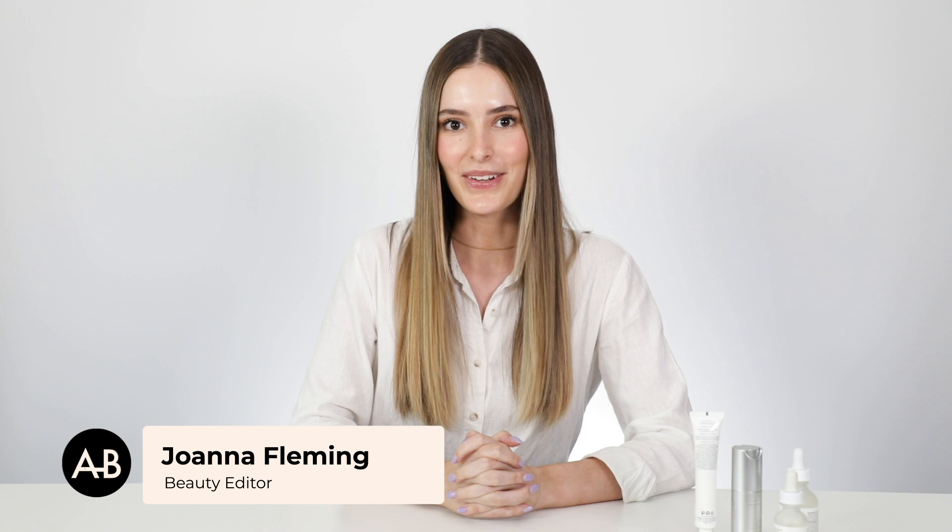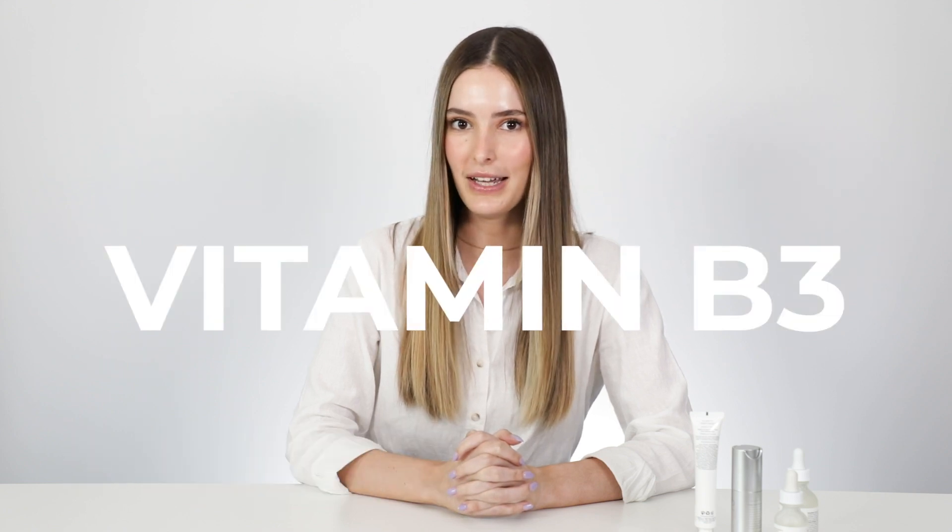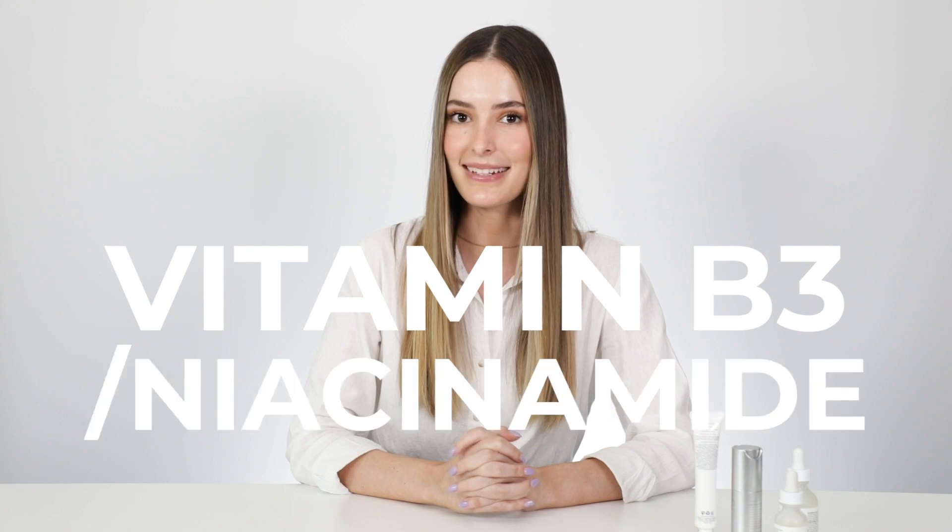Hi everyone, welcome back to Skincare Nerds. I'm Joanna, and today we're going to be talking about vitamin B3, or you might know that ingredient better as niacinamide. This is a water-soluble vitamin that can literally work with any other ingredient in your skincare routine. That's what I love about it — it's super versatile, but super effective as well.